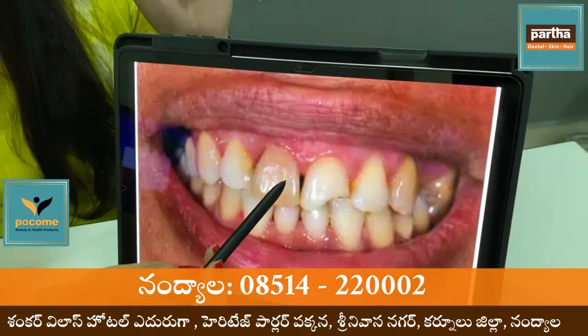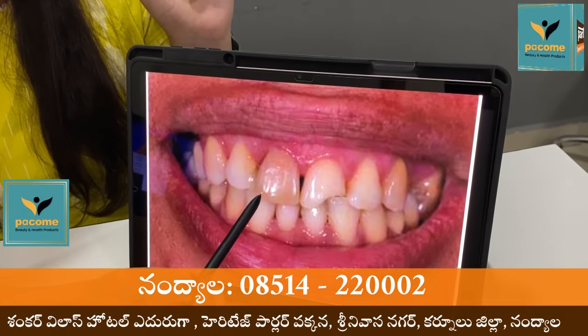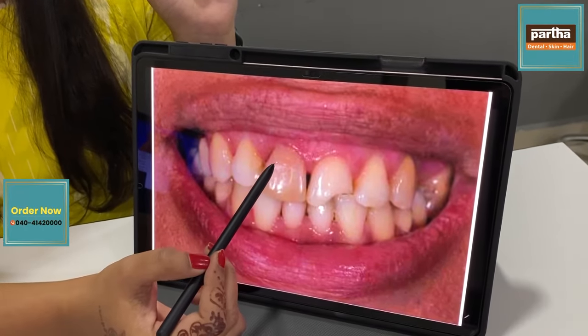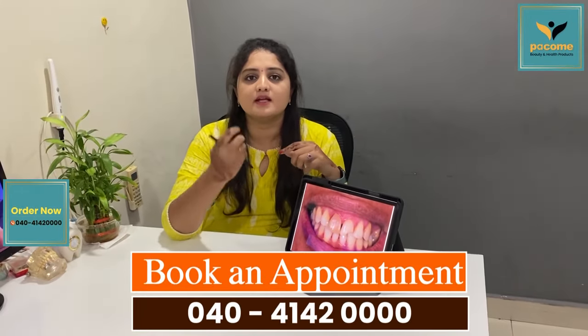There are some cases, and in some cases, there will be some discoloration. In this case, there will be a build-up.